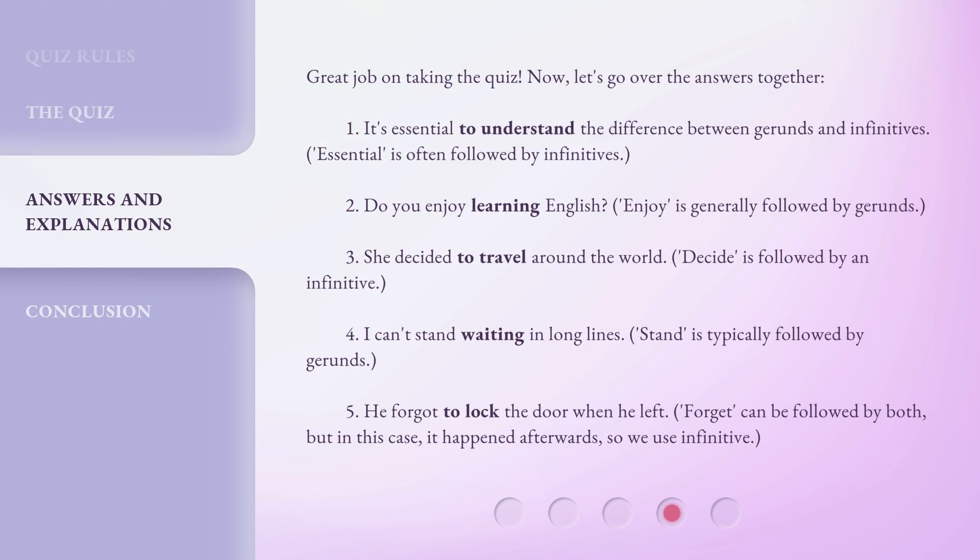Great job on taking the quiz. Now, let's go over the answers together. 1. It's essential to understand the difference between gerunds and infinitives. 'Essential' is often followed by infinitives. 2. Do you enjoy learning English? 'Enjoy' is generally followed by gerunds.